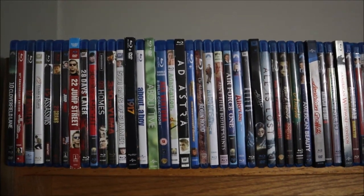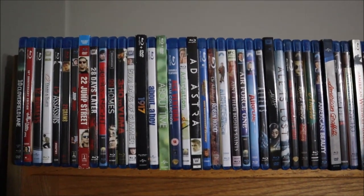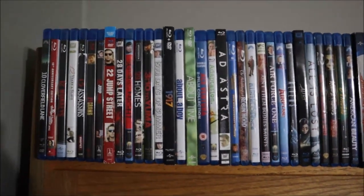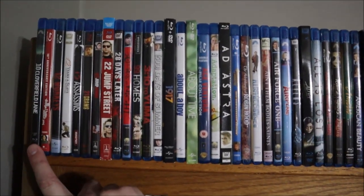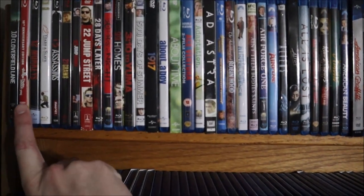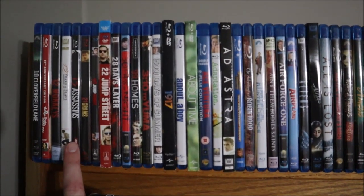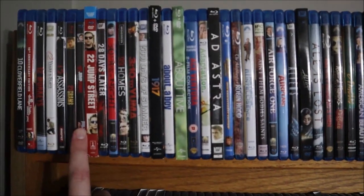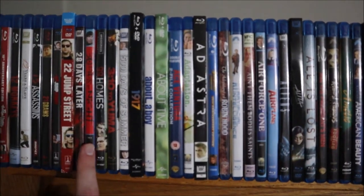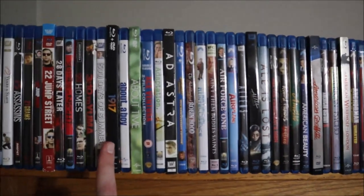We're starting at the very top here, starting off with numbers — from 10 Cloverfield Lane all the way to Z. Here we go: 10 Cloverfield Lane, 10 Things I Hate About You, 12 Monkeys, 12 Years a Slave, 13 Assassins, 21 Grams, 21 Jump Street, 22 Jump Street, 28 Days Later, 30 Days of Night, 99 Homes, 3:10 to Yuma (the remake), 500 Days of Summer, 1917.